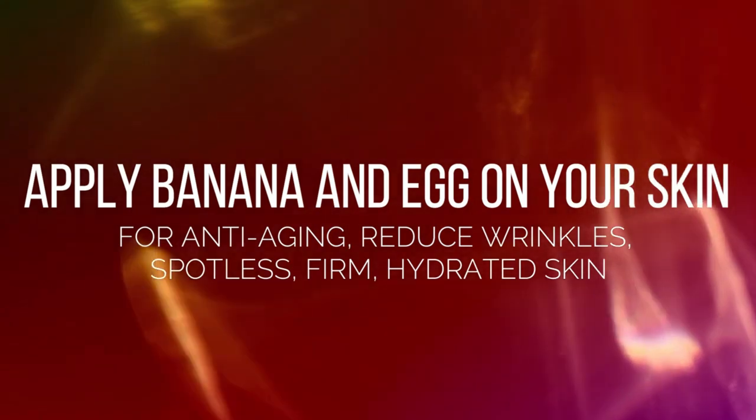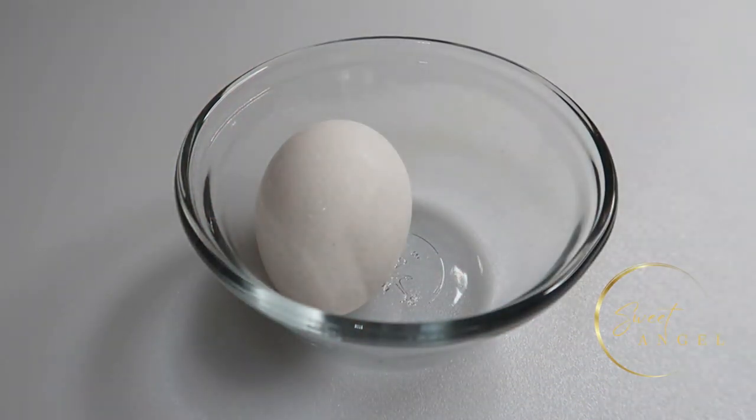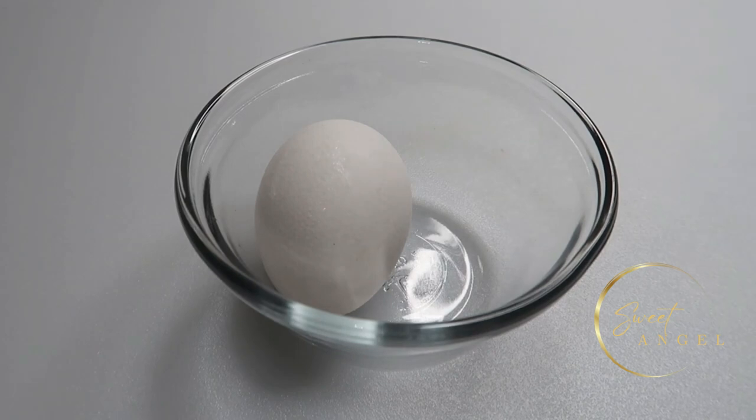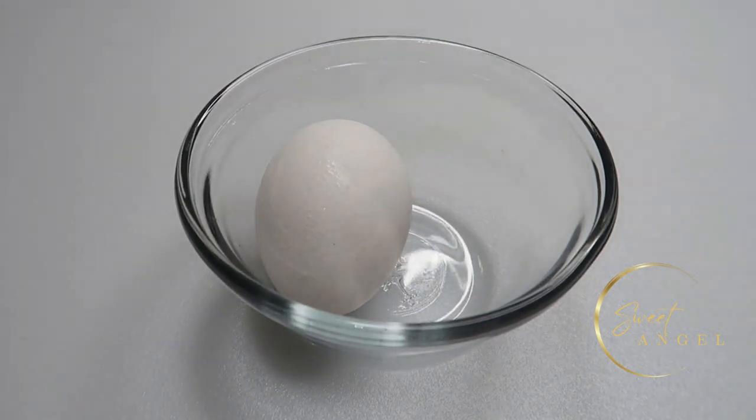The first ingredient is an egg — we're going to be using the entire egg today. The egg white has skin tightening effects; the protein and albumin in the egg white is great for firming up the skin and skin tissue repair, thereby promoting wrinkle-free skin. The egg white also has astringent properties which will help shrink and tighten pores.